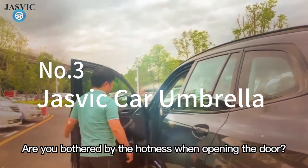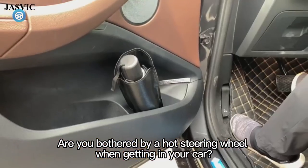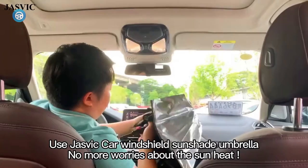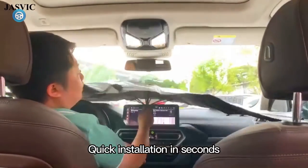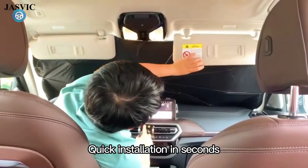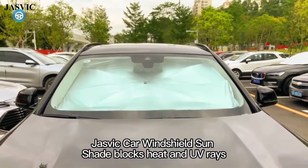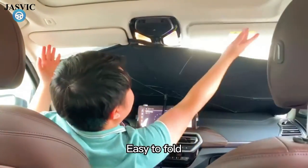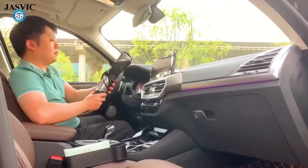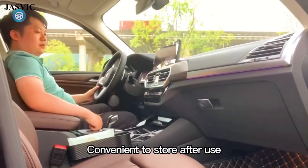3. Jesfiche Car Umbrella. Prevent dashboard and upholstery fading and cracking with the Jesfiche Car Umbrella. The windshield sunshade opens up with ten sturdy ribs offering stable support and durability. It's easy to open or close and folds to a compact 12.6 inch length when not in use. It opens to a sizable 56 by 33 inches that will fit most cars and some trucks. The shield features multiple heat insulation layers to keep your car cool and protected from harmful UV rays.